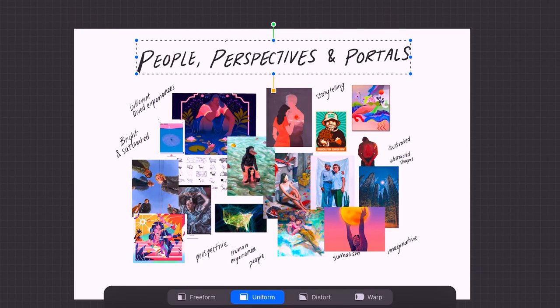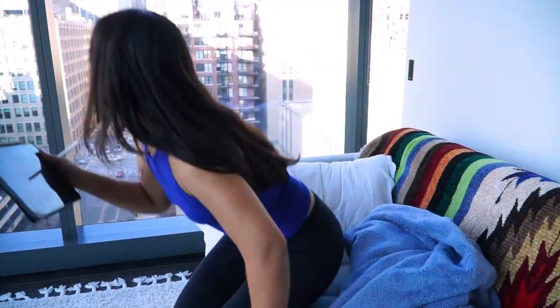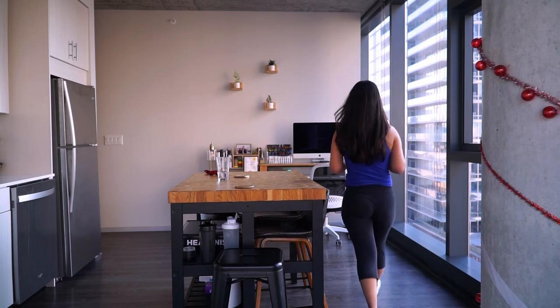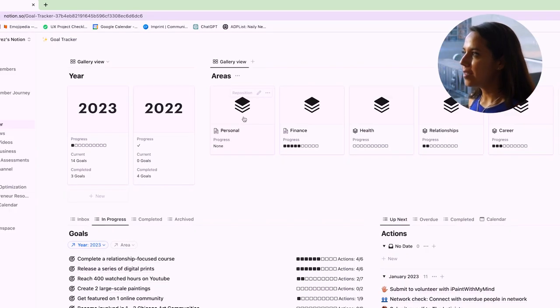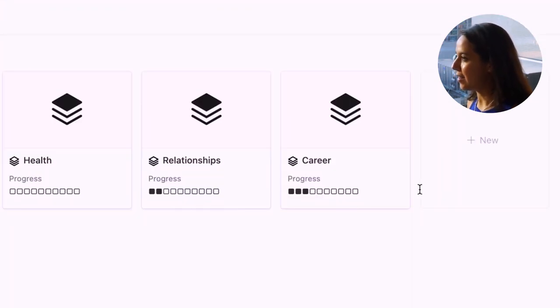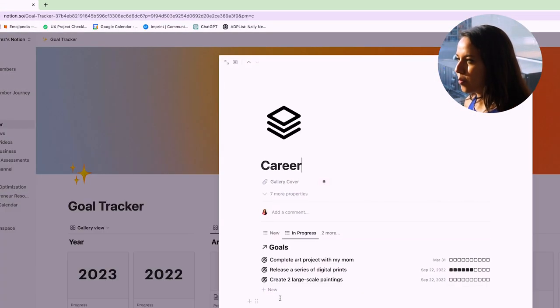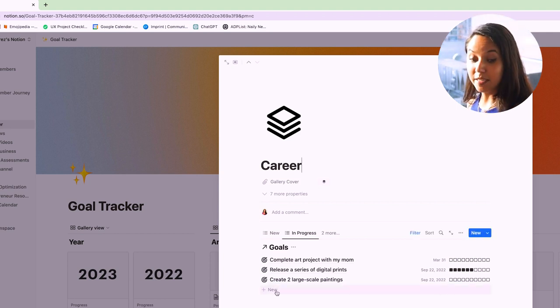I think that name is actually starting to grow on me — it's a pretty good title for this gallery. A goal without a plan is just a dream. I now have tons of examples of art that inspire me and some key insights to take from it. But how can I turn this into a clear plan to follow? This is my goal tracker where I've been keeping all my goals for the year. I'm going to have everything related to art live under career, and turn this newfound art style direction into clear action items.